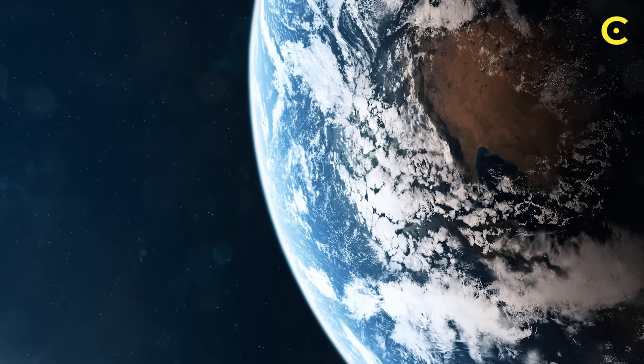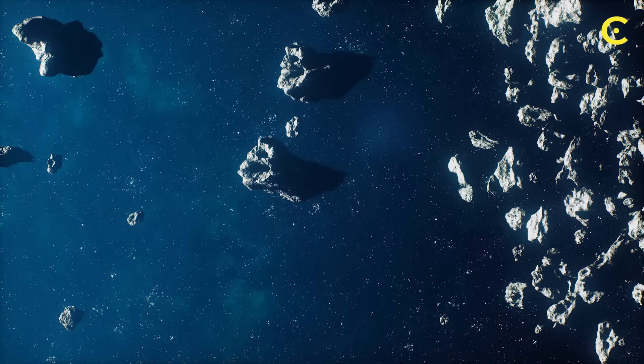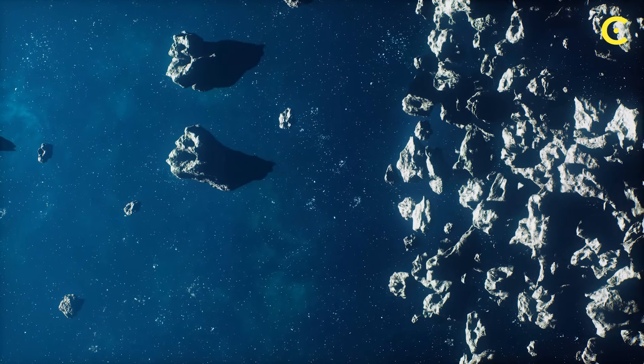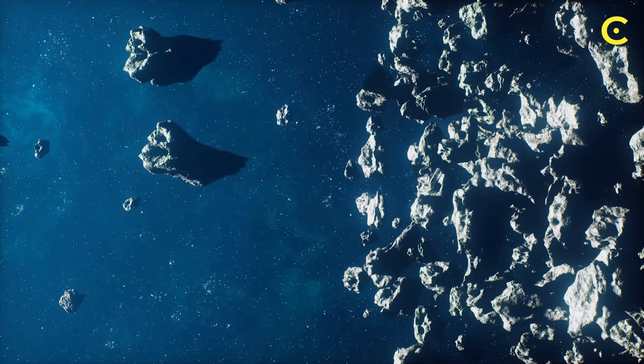So we're not just talking about two lucky asteroid samples — we're talking about a pattern that spans the entire solar system. Organic chemistry isn't rare in space. It's everywhere.